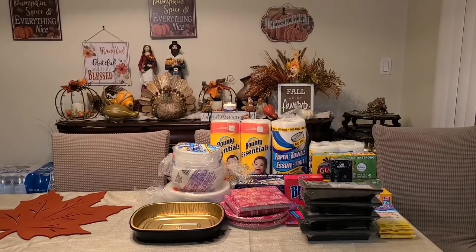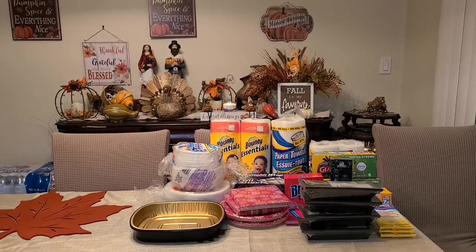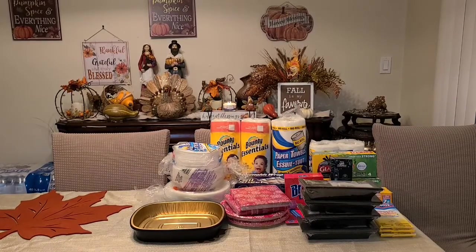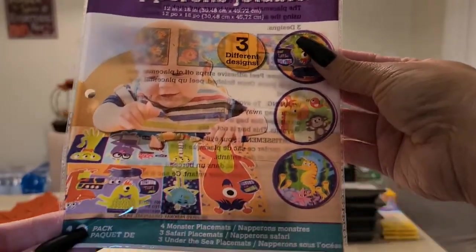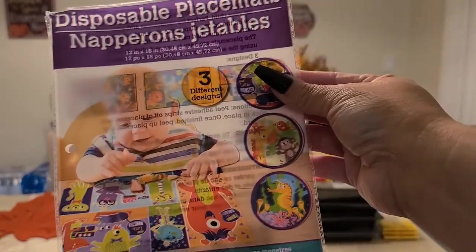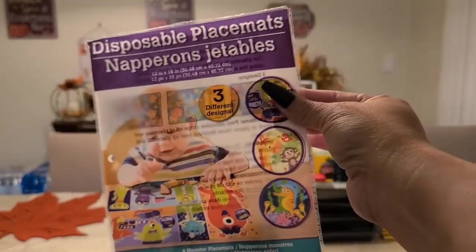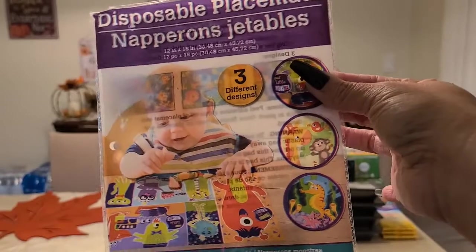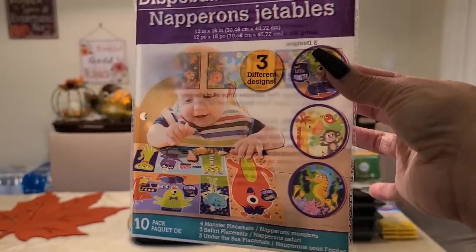I have a two-year-old and he's very fussy when he eats, so I got him entertained with these new disposable placemats. They bring 10 in each pack — I opened them already to show you guys how they look. These are way better than the plastic ones, way better.